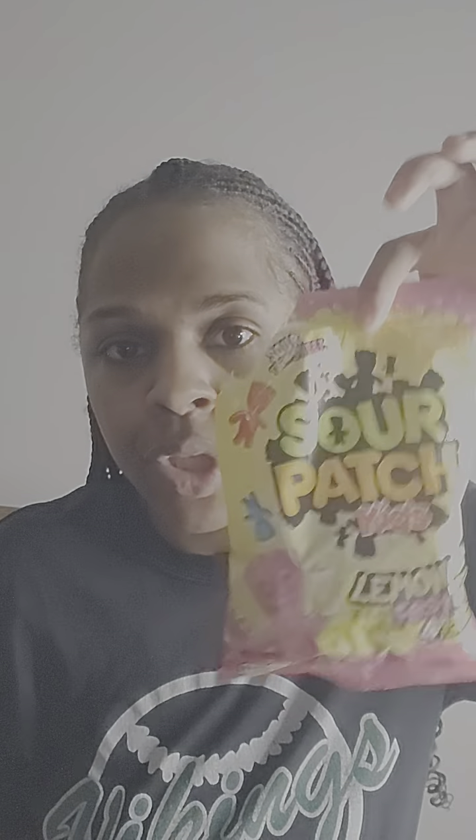Go to your local Walmart, local grocery stores, wherever Sour Patch Kids are sold, wherever candy is sold — Dollar Tree, Family Dollar, even though it should be called Dollar 25 Tree — and get you a pack. It's a different set of flavors so you can't really complain, but you can and you will, like me. But get you some. I guess I'll keep that one.